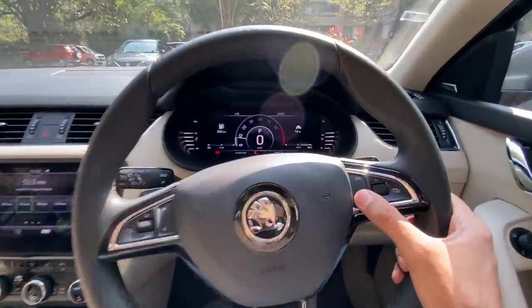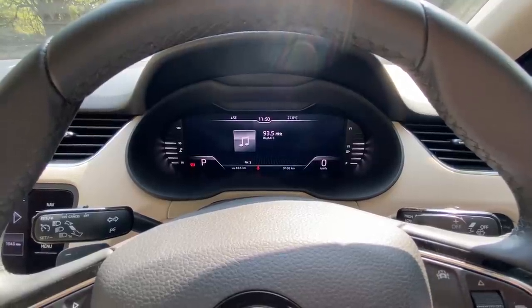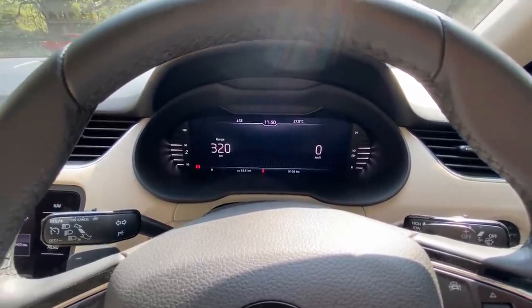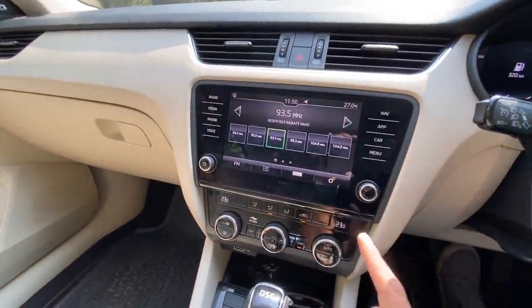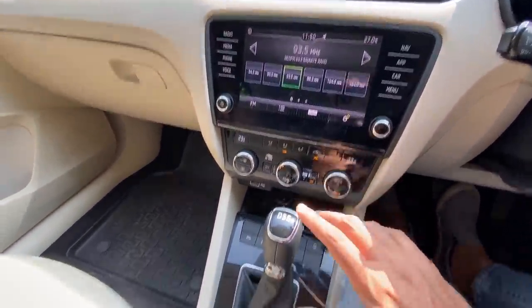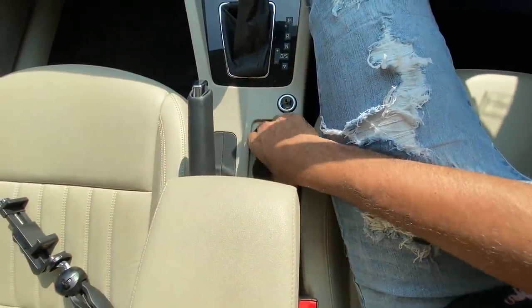I love the instrument cluster — look at that, it's so freaking cool! Multiple modes and even more you can change from inside. It's a completely loaded car that drives beautifully. Love the DSG box as well.